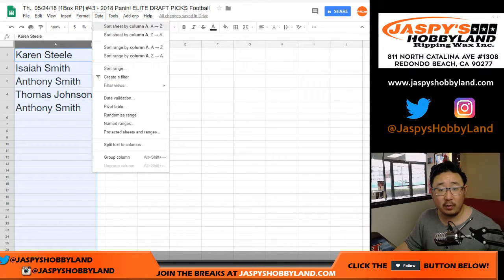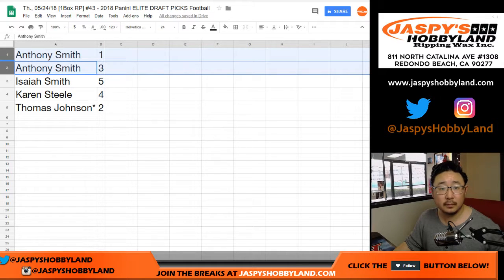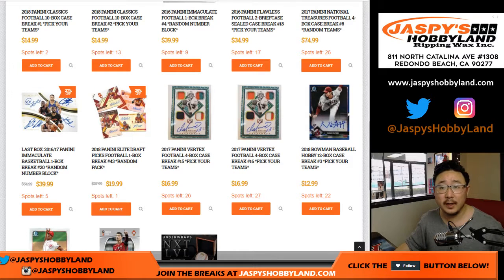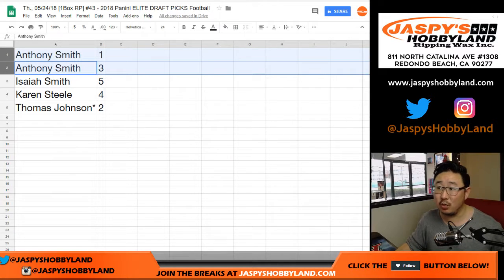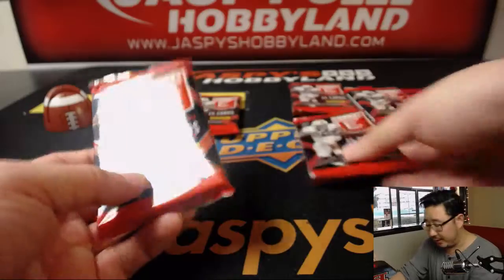We'll do these in alphabetical order, so Anthony, you'll go first. One and three for you. And you can see the next break is in the store as well. One and three — there it is. Good luck, Anthony.